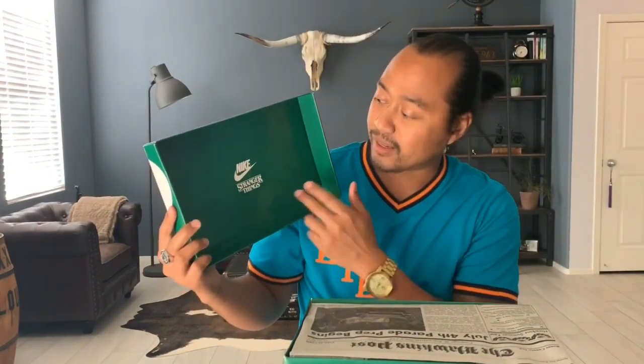As you can see with this collaboration, the box is green and you have 'Nike Stranger Things' right there. A couple weeks ago — maybe even a month ago — they did this whole marketing thing about a lost shipment from 1985, and then they did this whole phone call thing, which I thought was pretty cool. The marketing behind all that I thought was pretty genius.